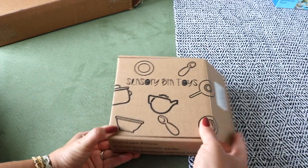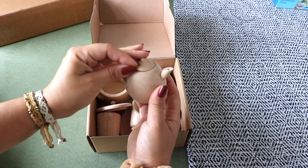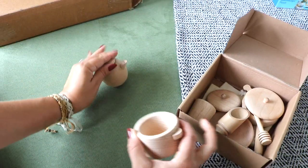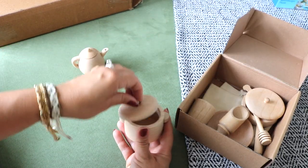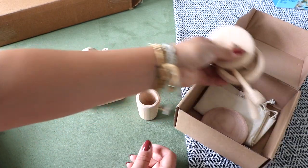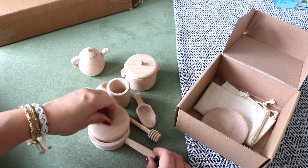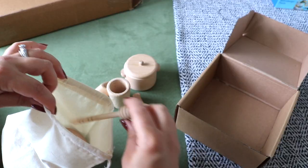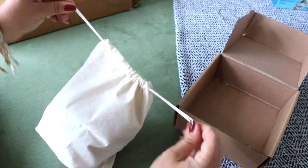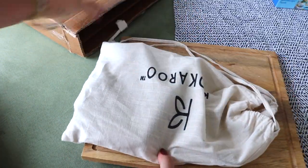Next is a set of wooden sensory bin tools — seven wooden scoops, tongs, cups, and saucers. We fill a bin or tray with rice or beans and she scoops and transfers, developing fine motor skills through play. For under $20 the quality seems nice, and I appreciate that the set includes a storage bag.